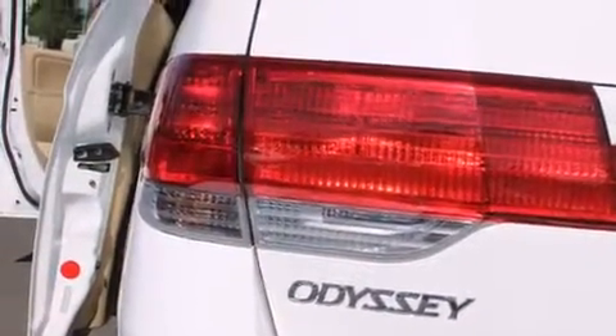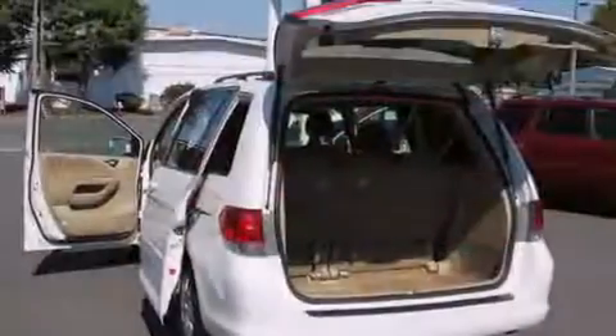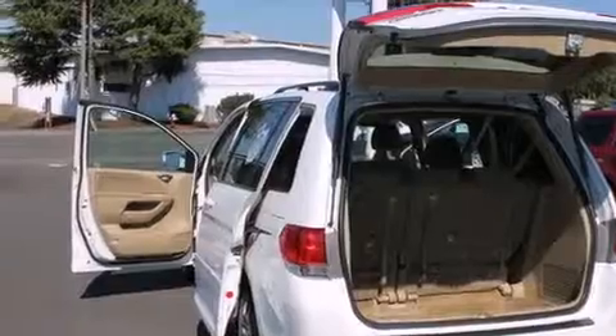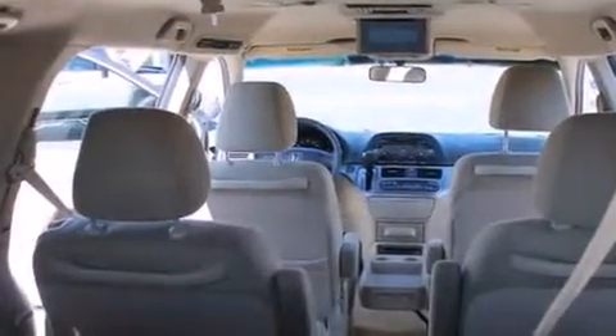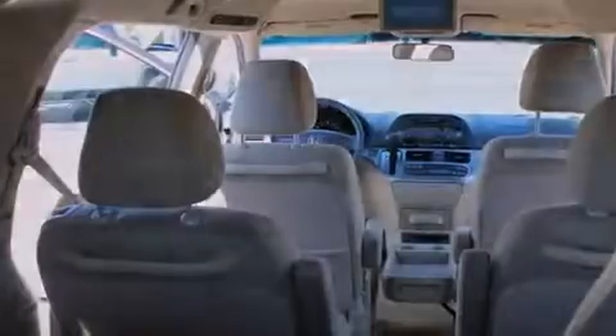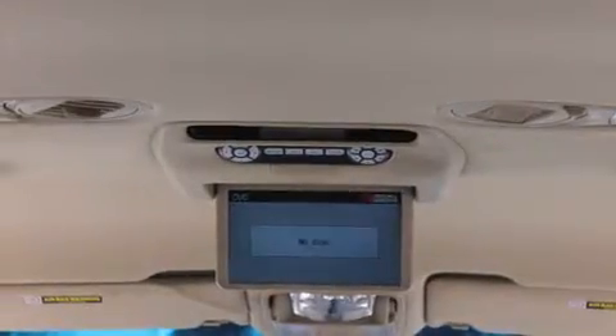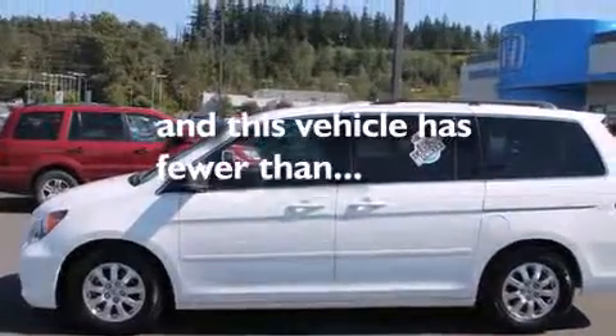The following features are also included: a low-tire pressure indicator, cruise control, full-power accessories, a CD player, front multi-stage airbags, child safety seat anchors, rear seat child-proof door locks, a home-link feature, a rear window defroster, and this vehicle has fewer than 45,000 miles on the odometer.